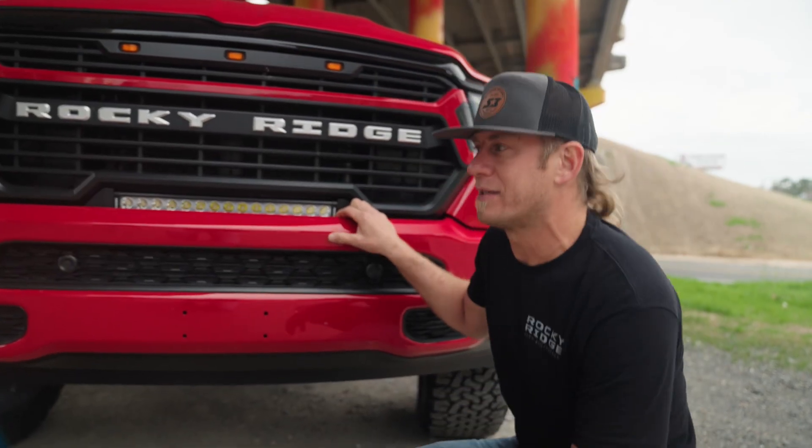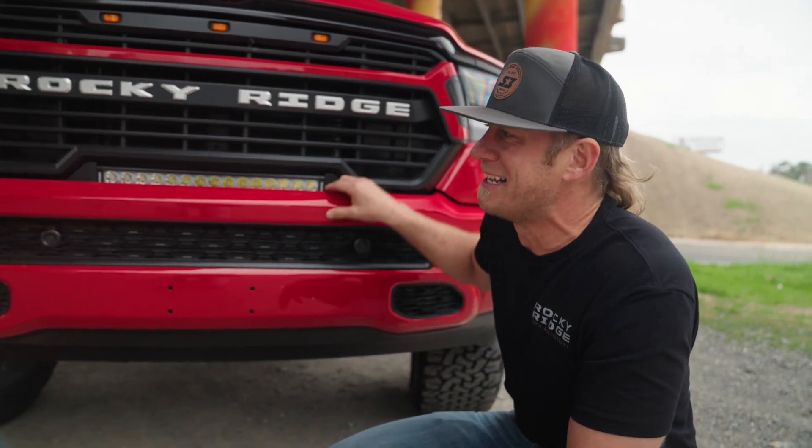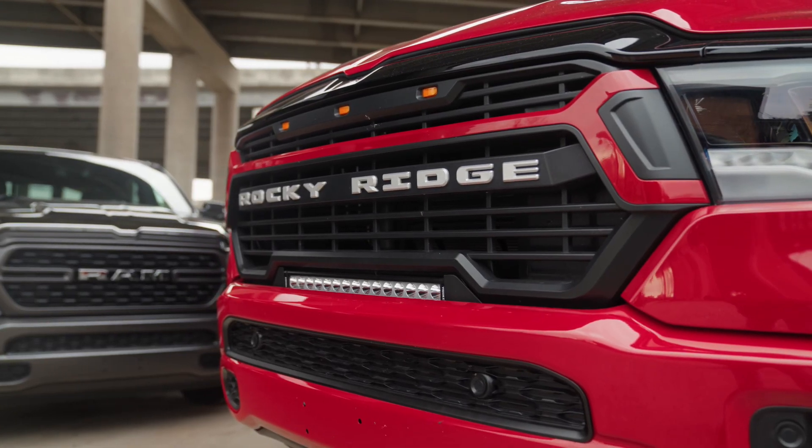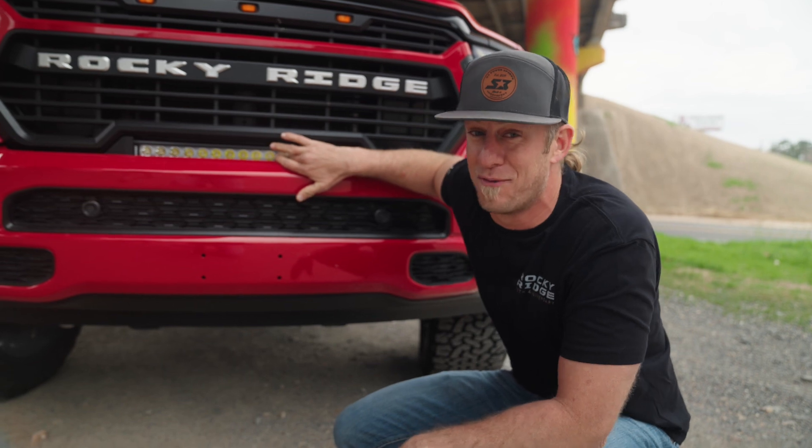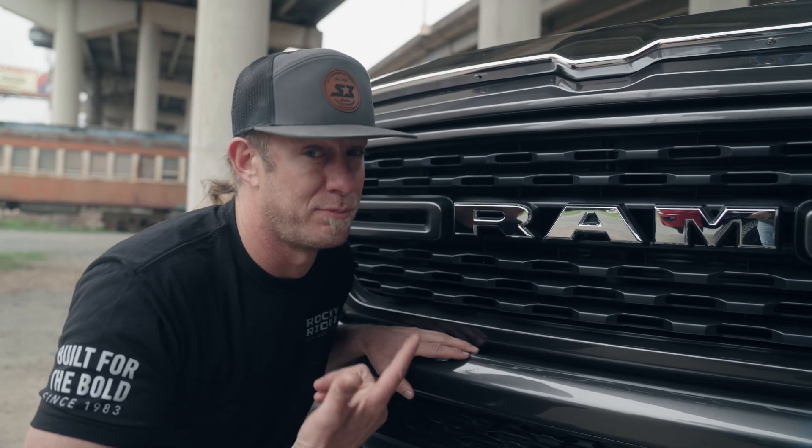When you put these front ends together, the first thing you're gonna see is that this one comes with a custom Rocky Ridge grille with a 20-inch light bar to really light up those rearview mirrors. This one has smushed bugs on it.